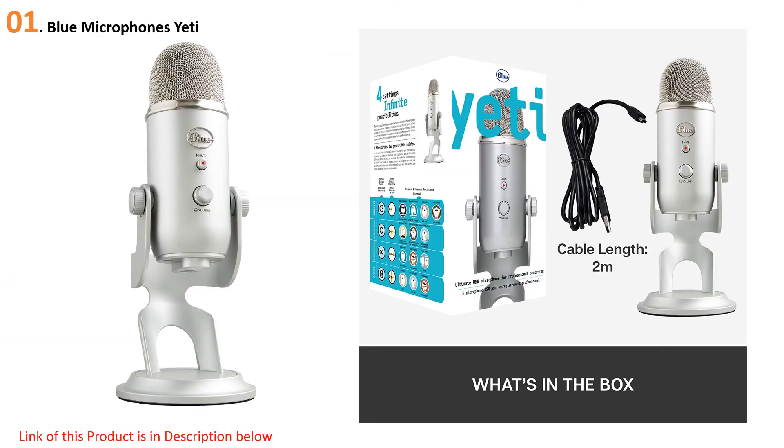At number one: the Blue Microphones Yeti. Here's one of the most popular USB microphones for podcasting on the market, and for good reason. We think it'll be dominating the niche for quite a few more years. With the Yeti, Blue Microphones gives us a choice between four different capsule modes: stereo, cardioid, omnidirectional, or bidirectional. For podcasting, cardioid is recommended, however if you have a guest, you can switch to omnidirectional to pick up from both the front and back.